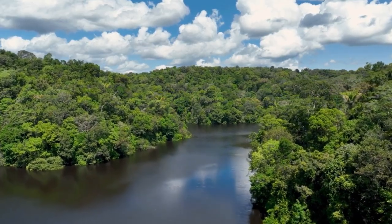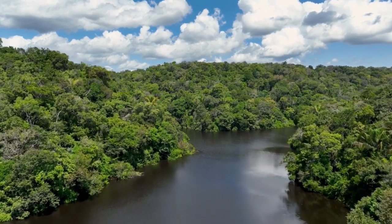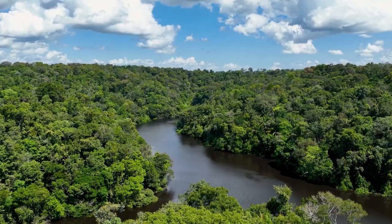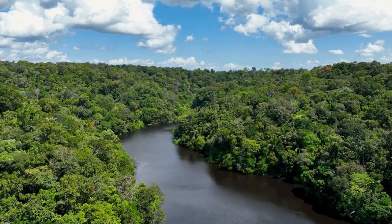Their range extends from Brazil to Venezuela, and they hold cultural significance for some indigenous communities. Conservation efforts must address their distinct ecosystems and interactions with human communities to safeguard these captivating and unique cetaceans.